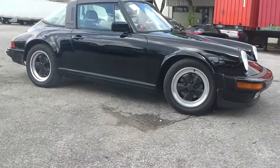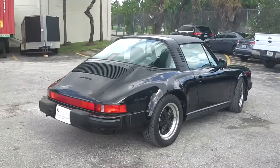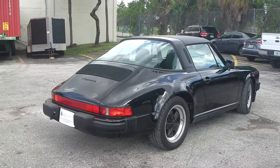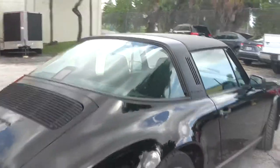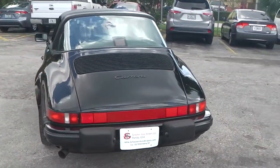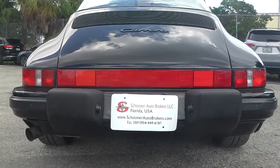A very good example of an '87 3.2 liter — first year for the G50 transmission, preferred by buyers and collectors. Black spoke wheels, the black Targa roof looks impeccable. It's accident-free, very well documented, three owner, clean Carfax Carrera.